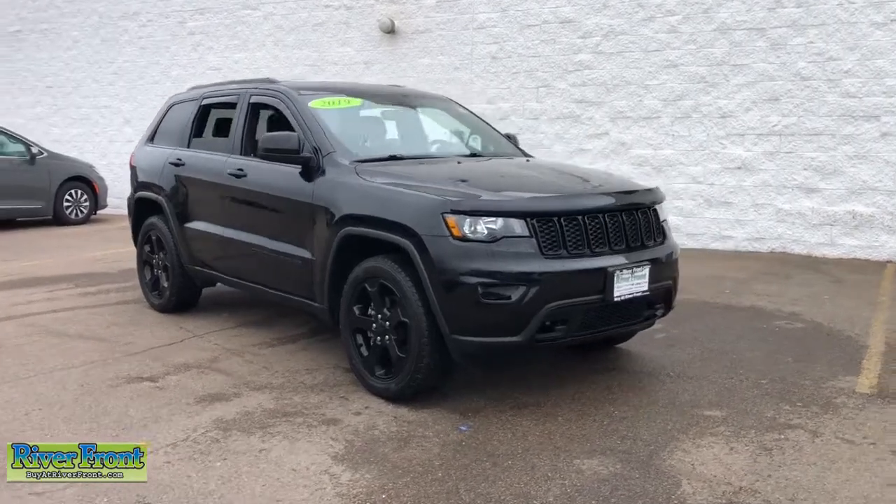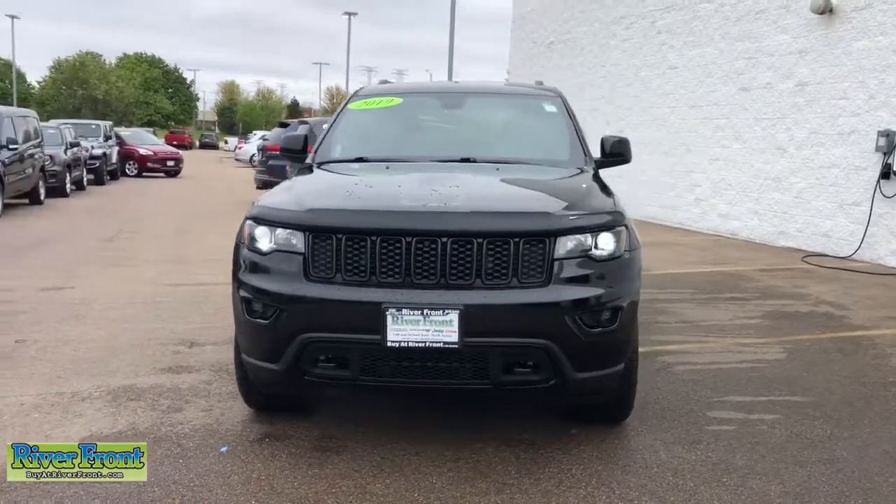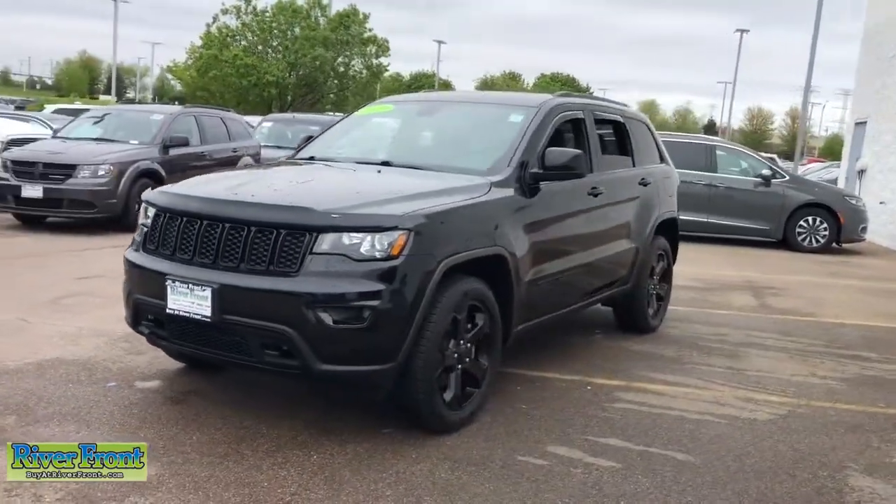You will love the features of this 2019 Jeep Grand Cherokee. With less than 10,000 miles on the odometer, this vehicle stands out from the rest.